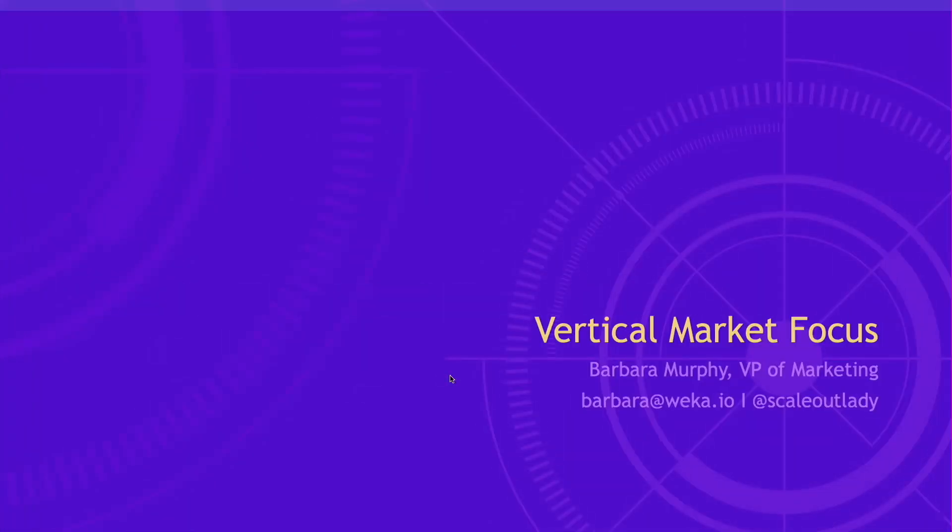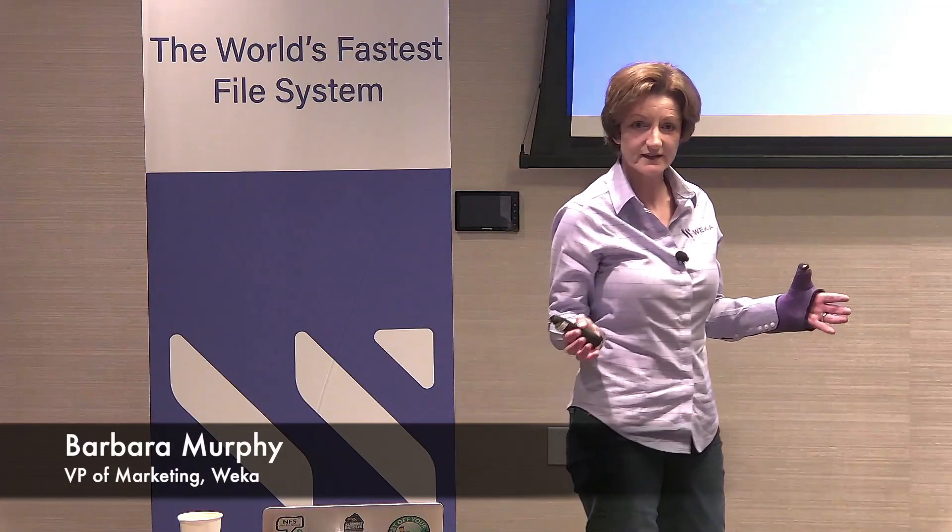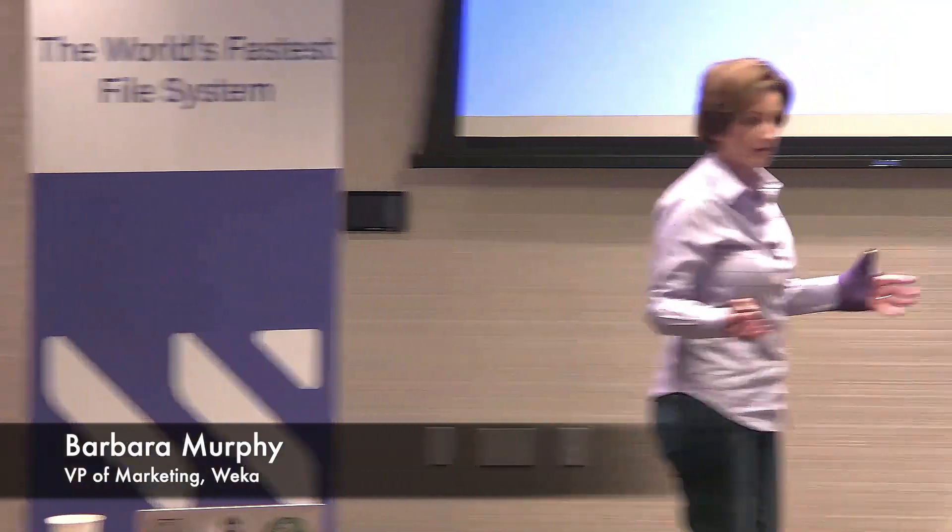My name is Barbara Murphy, this is my third time here so I'm delighted to be back. I'm going to take you through some customer examples, because obviously that's been something that's been asked today — great, wonderful file system, amazing performance, but what do you do with it?